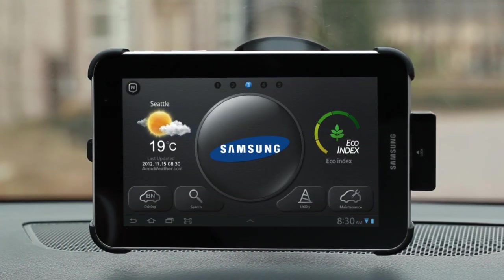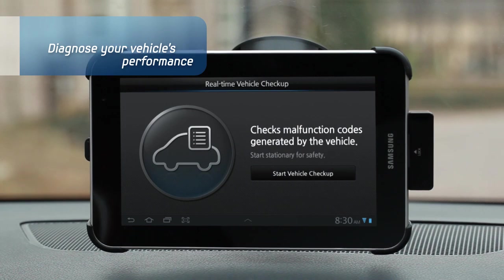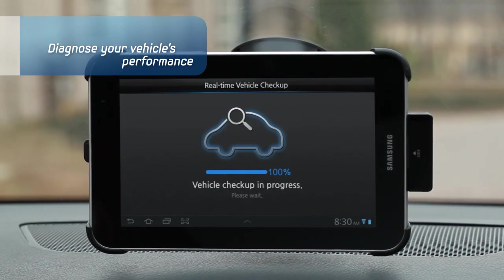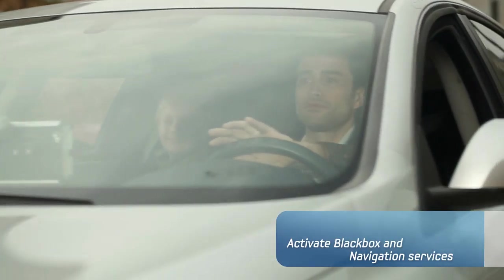Now, check the routine maintenance for your vehicle with Smart Driving. You can easily view and monitor the current condition of your vehicle with this Samsung Solution. With only one tap, you can activate black box and navigation simultaneously for your convenience.